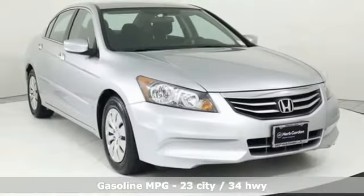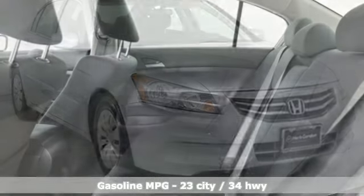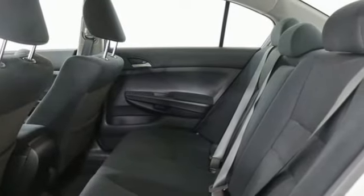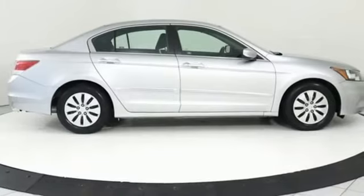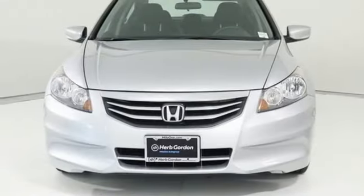External memory control, power windows, manual tilting steering column, power mirrors, manual telescoping steering column, automatic transmission, gas pressurized shocks, and an in-line four-cylinder engine.